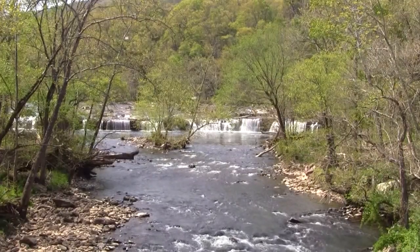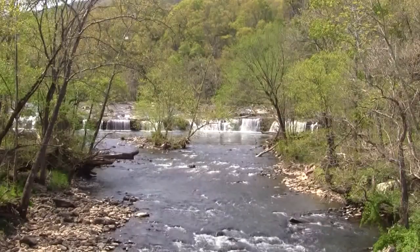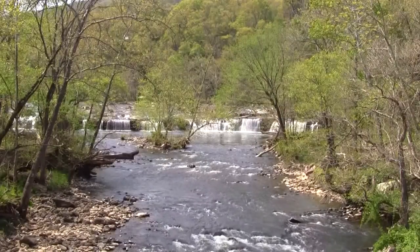Hello everybody, welcome to Greg's favorite use today. We're at Sandstone Falls, West Virginia. Let's go see what's in the fridge today.